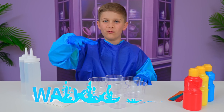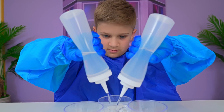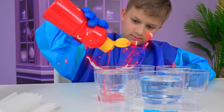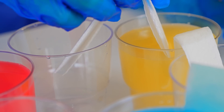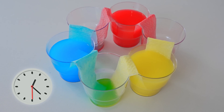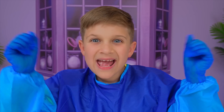This experiment is called walking water. First you pour the water in. Then you add the colors. Wow! Now you mix it. Then take the paper and put it like this. Now we need to wait. It's like a rainbow. Cool! Yay!